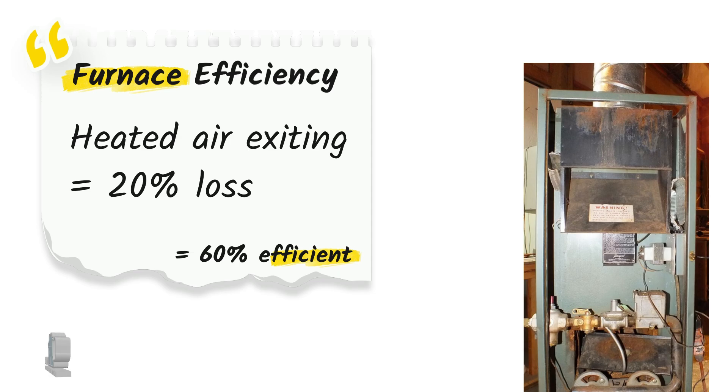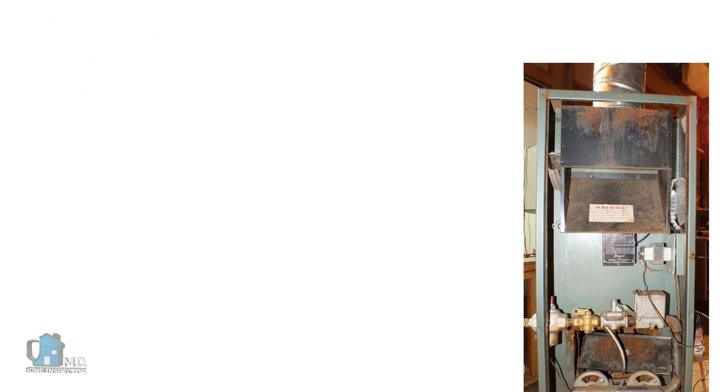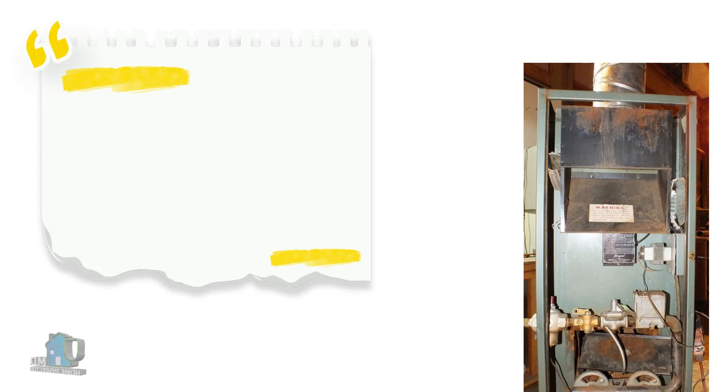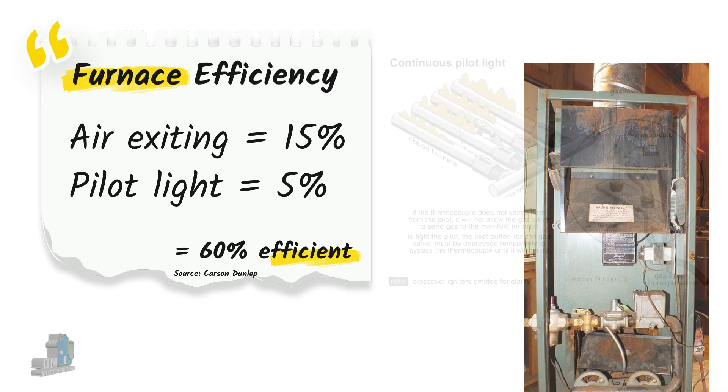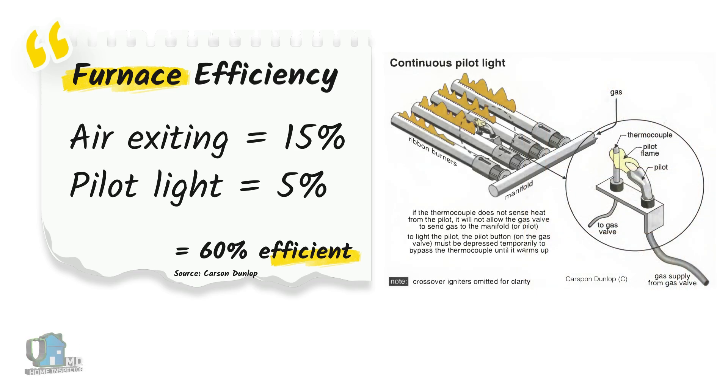Out of the 40% we lose, about 20% occurs when the furnace is running — that heated air the furnace created leaving the house through the chimney. The remaining 20% is lost when the furnace is not running: about 15% from normal house air leaving through the chimney, and 5% from the standing pilot light. This is an old conventional furnace where a pilot light from the gas line operates all the time, making it only about 60% efficient.